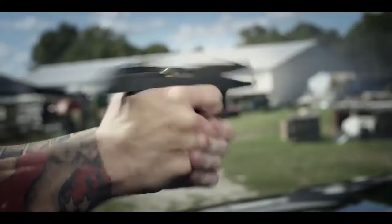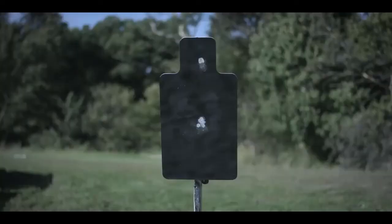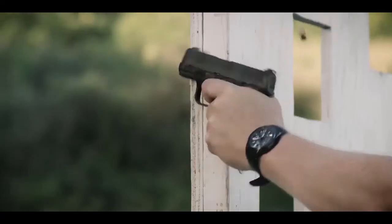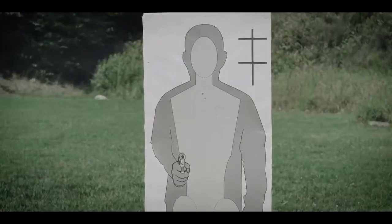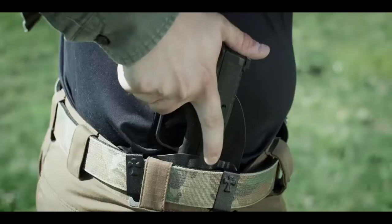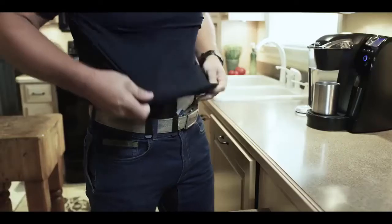Everybody shoots better with an optical sight — your eyes never come off the target. The best feeling, best trigger, most reliable, best-sighted compact carry pistol ever made. The Hellcat is designed to empower and instill confidence in your daily life and give you the capacity to defend.